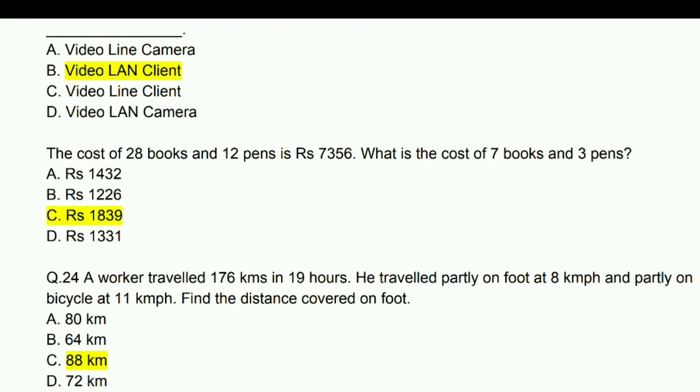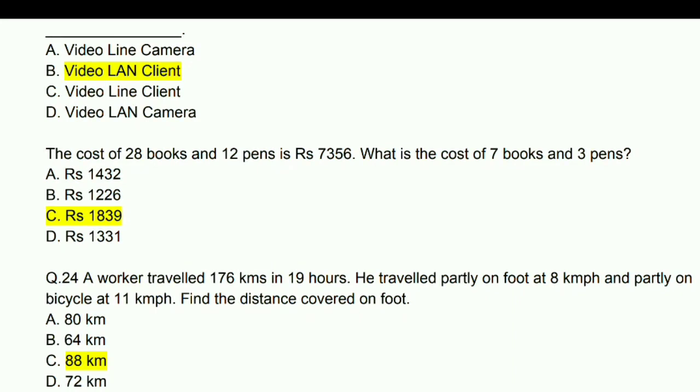The cost of 28 books and 12 pens is 7,356 rupees. What is the cost of 7 books and 3 pens? Answer: 1,839 rupees.